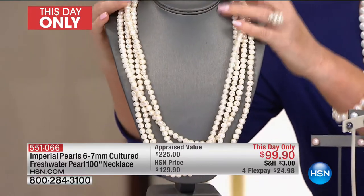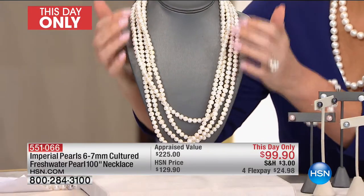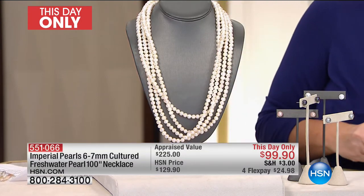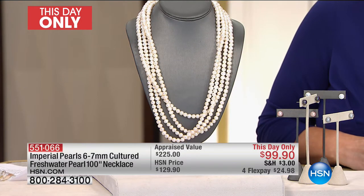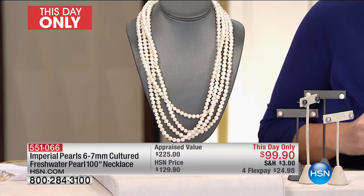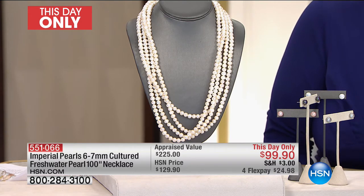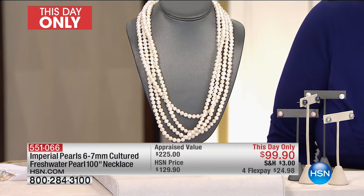At 100 inches, you're getting layer upon layer of pearls — real, genuine pearls. This was appraised at a lowest appraised price of $225. We're doing it for $99.90, on FlexPay for under $25. If you have your HSN charge card, it's actually under $20. I promise you this will completely sell out. We had the 80-inch last hour — about 25 left of that 80-inch at $79. This is the same value. You are getting an extraordinary opportunity to get the layered look we've seen in every magazine, on every runway.